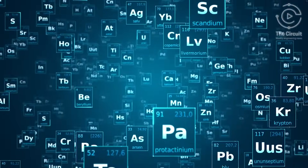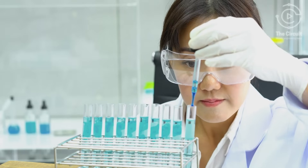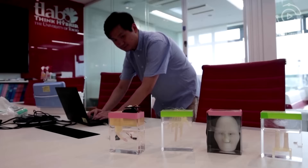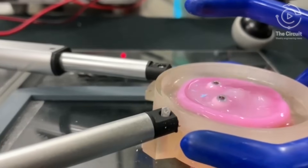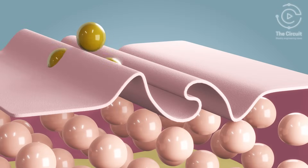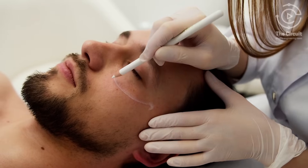Unlike chemical-based materials used to make skin, this living skin can actually self-heal. Takauchi believes that these human-like living skin robots could potentially be used for drug development, cosmetics research, and plastic surgeon training in the future.